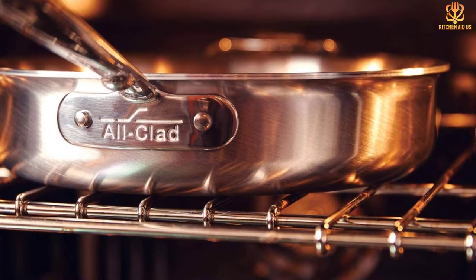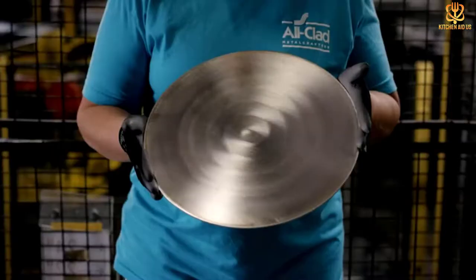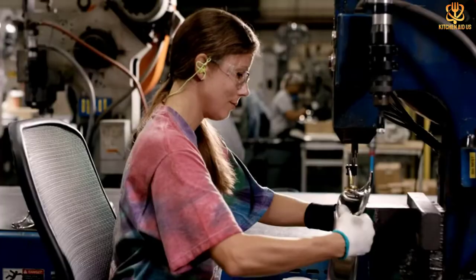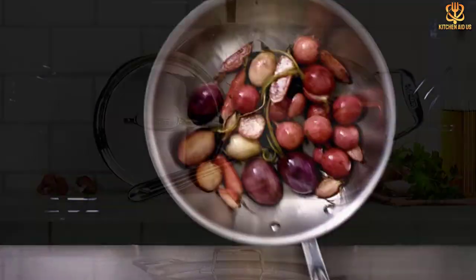The handles are riveted for security, so you can transport it from the stovetop to the oven or table. Stainless steel is known for being non-reactive, so you can cook acidic sauces. Use this to brown proteins and add liquid for braising. The included lid will make sure your dish doesn't dry out during a long simmering process.